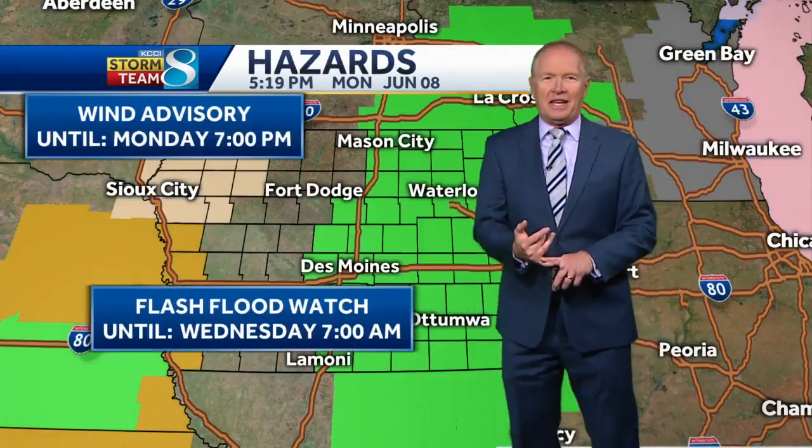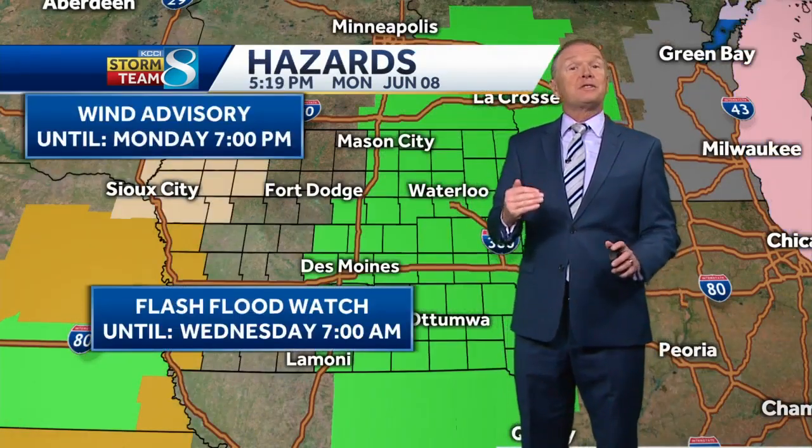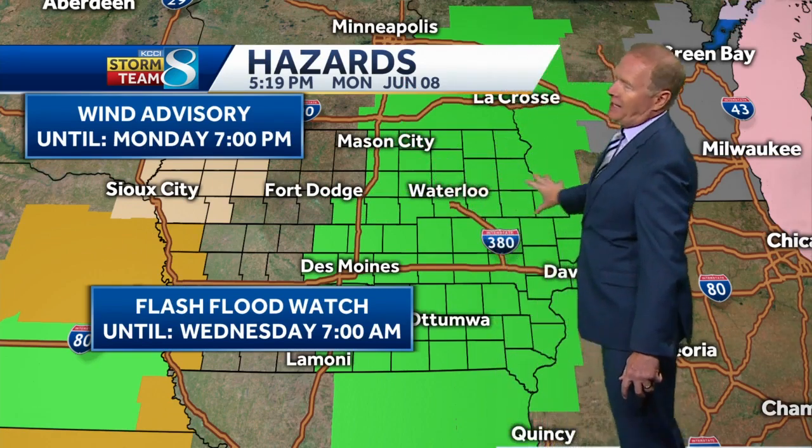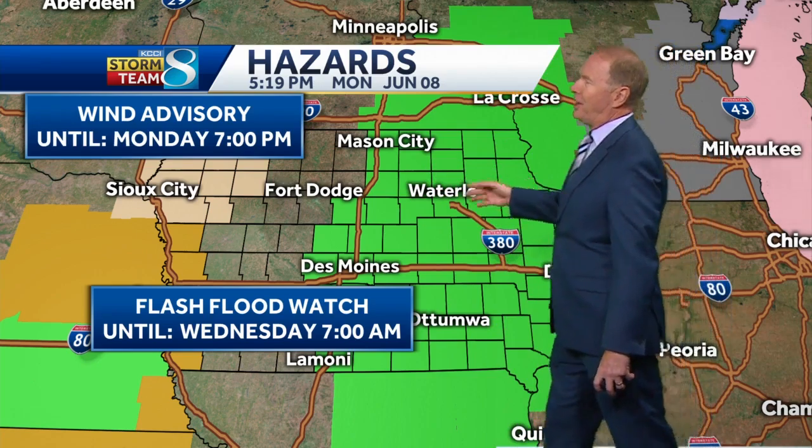Clouds are on the increase tonight, with the potential for some very heavy rainfall just west of I-35 and areas east as we head from tomorrow into Wednesday morning. A flash flood watch has been issued — this is going to be a lot of rain. There's also a wind advisory in northwestern Iowa overnight to 7 p.m. because of strong winds.